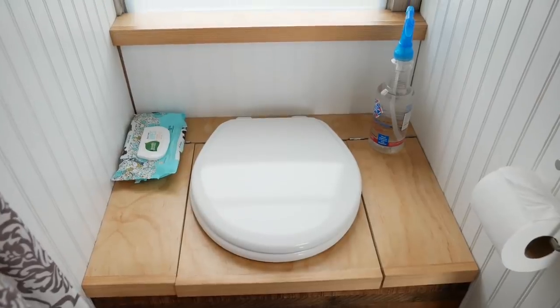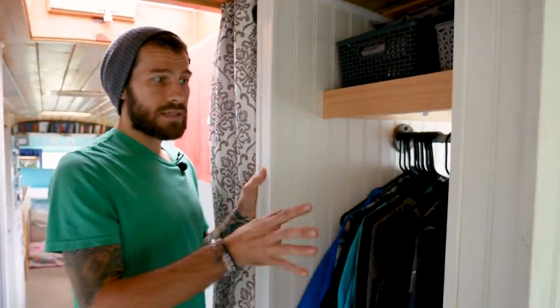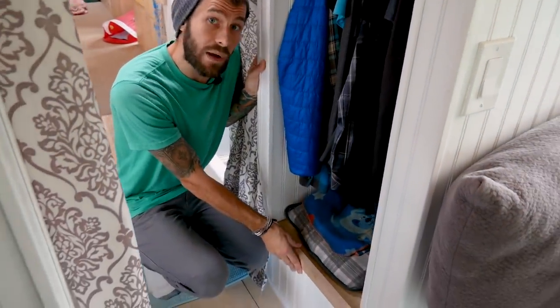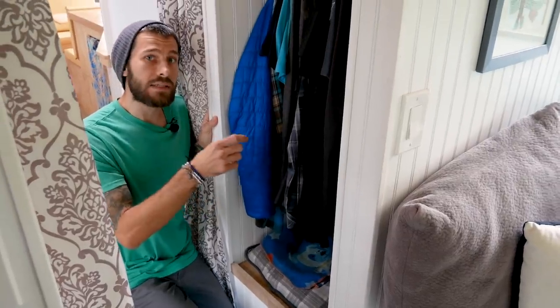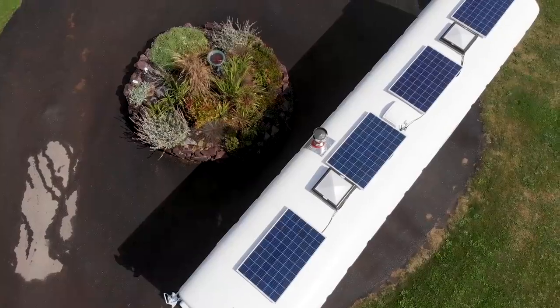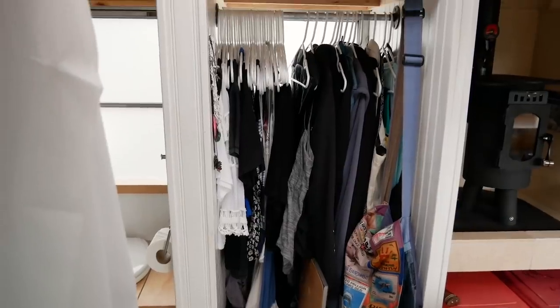This is our composting toilet area — we decided to build our own. On this side is my closet; we did separate his-and-hers closets, so Rachel has a little more space. Underneath my compartment is our 200 amp-hour, 24-volt battery bank, and in the back is our 24-volt to 12-volt down converter. We are totally off-grid, powered by 1,060 watts of solar panels with a 3,000-watt Victron Energy inverter that can charge off shore power or a portable generator. In the Pacific Northwest it gets cloudy, so we needed that additional source to stay electrified.